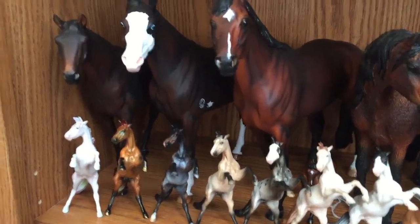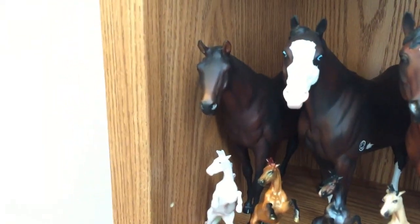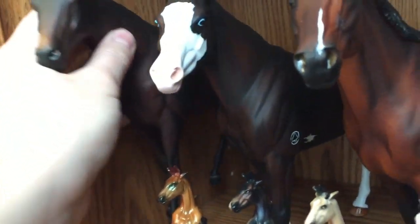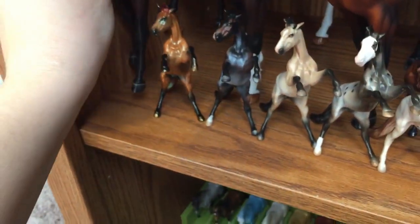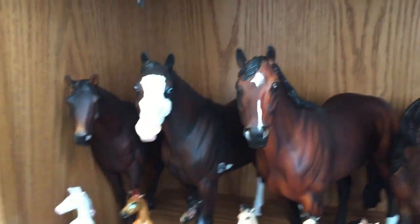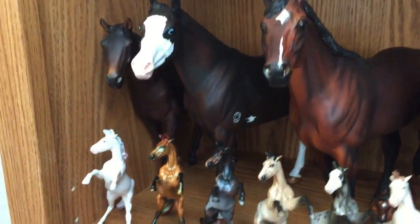On the next couple of shelves are all portrait horses of horses that I've had or ridden throughout my life. This one on the end is Liza — the mold is kind of an odd choice for most customs, but it really does fit her build. She was a very small-built horse — real tiny legs, tiny face, everything about her was built very small.